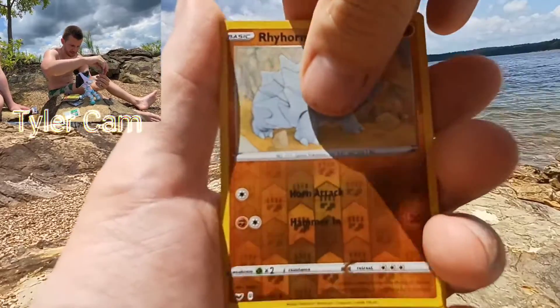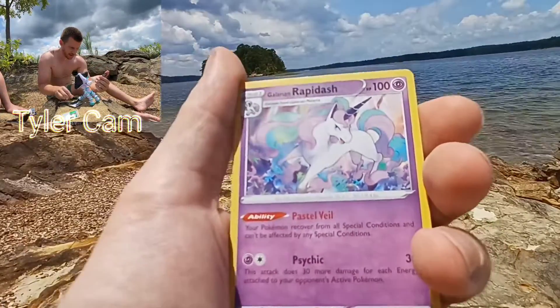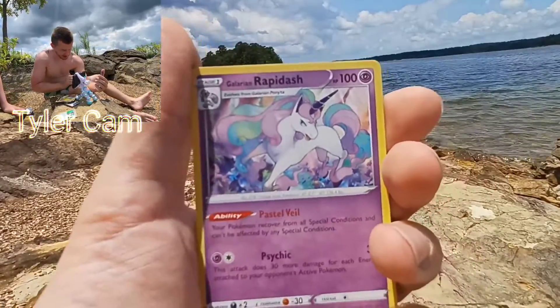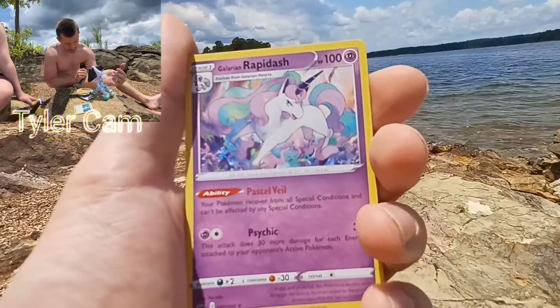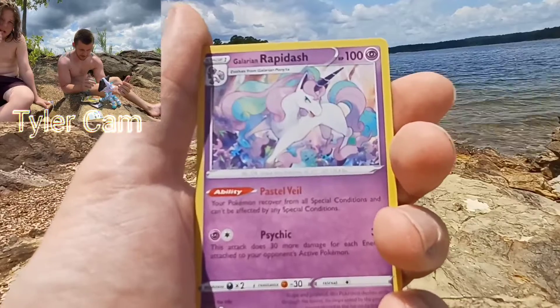Rare of the pack and last rare of the video — Non-holo Galarian Rapidash. Even though it's non-holo, it's a really cool card. Thanks for watching and please check out our other videos. We'll see you next time. Bye.